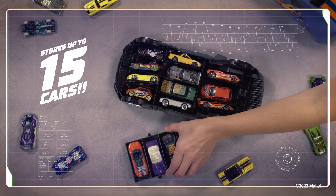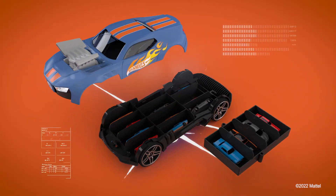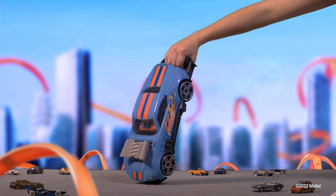Store up to 15 cars. Arrange them your way on two levels. Hold the bumper to take your fun wherever you want.